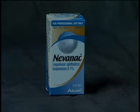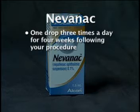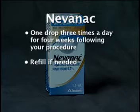One drop of Nevenac should be used three times a day for four weeks following your procedure. Then stop. Refill if needed.